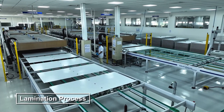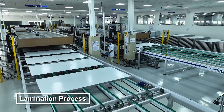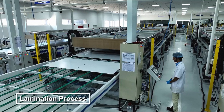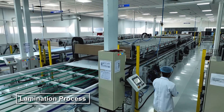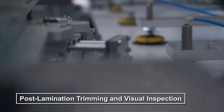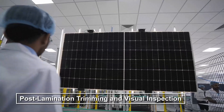The modules are then laminated, molding the layers under heat and pressure to create a durable, weather-resistant module. Post lamination, modules are trimmed and visually inspected to guarantee a precise finish.